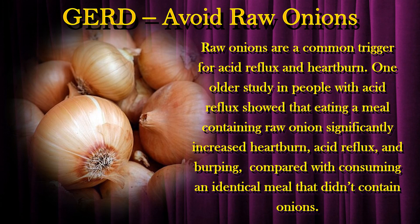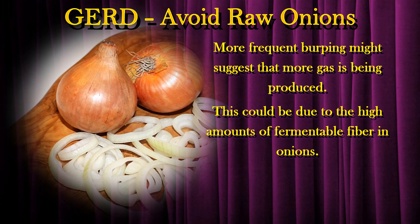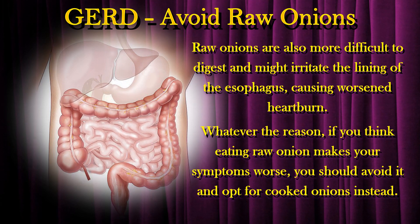Raw onions are a common trigger for acid reflux and heartburn. One older study in people with acid reflux showed that eating a meal containing raw onion significantly increased heartburn, acid reflux, and burping compared with consuming an identical meal that didn't contain onions. More frequent burping might suggest that more gas is being produced, possibly due to the high amounts of fermentable fiber in onions. Raw onions are also more difficult to digest and might irritate the lining of the esophagus, causing worsened heartburn. If you think eating raw onion makes your symptoms worse, you should avoid it and opt for cooked onions instead.